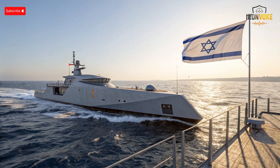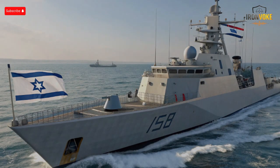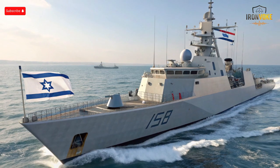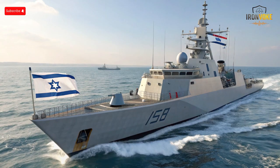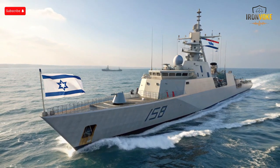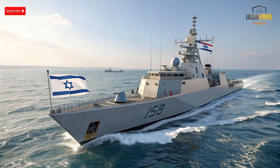Built with German shipbuilding expertise and Israeli weapon systems, this corvette represents a unique collaboration that enhances Israel's maritime defense. From anti-ship missiles to advanced radar systems, the SAR 6 is equipped to detect, track, and neutralize multiple threats before they become critical. Its hull design reduces radar signature, and the ship's electronic warfare suite can confuse incoming missiles, while onboard vertical launch systems allow for rapid missile deployment. Israel's growing reliance on sea-based defense systems highlights the strategic importance of securing maritime borders, protecting offshore resources, and maintaining regional stability.